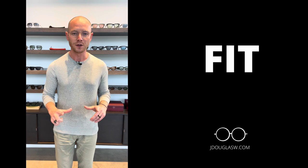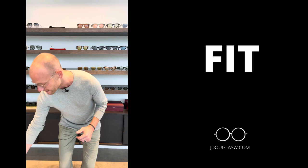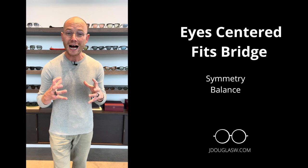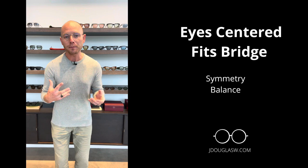The first thing we need to talk about is fit. A pair of glasses that fits you well will look good on you and have that symmetry and balance on your face. What we're looking for is your eyes to be centered in the frame. Let me give you an example of a frame that's too wide on me. The first thing we want is your eyes centered in that frame, and that's going to bring balance and symmetry to the face.